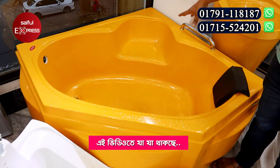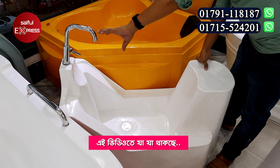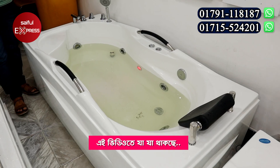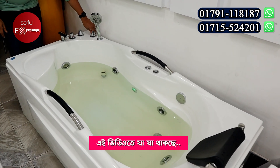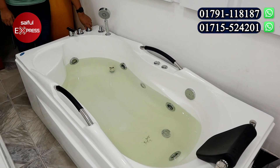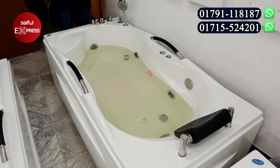There is a lot of space. This is a washer system and a shower system. It's a hot water system. This is a very reasonable price. This is a mixture. This is a set-up.